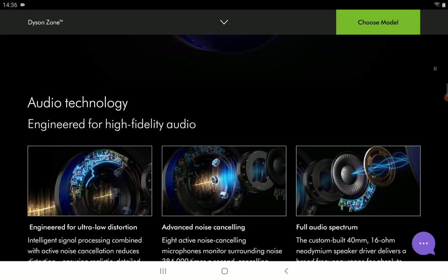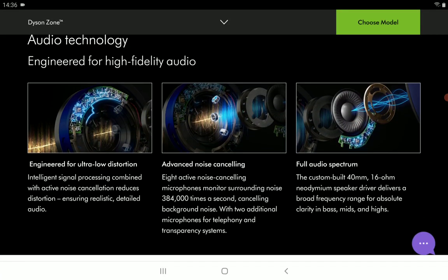It delivers very good sound quality. There will be ultra-low distortion with this particular headphone, and it does have ANC — advanced active noise cancelling.